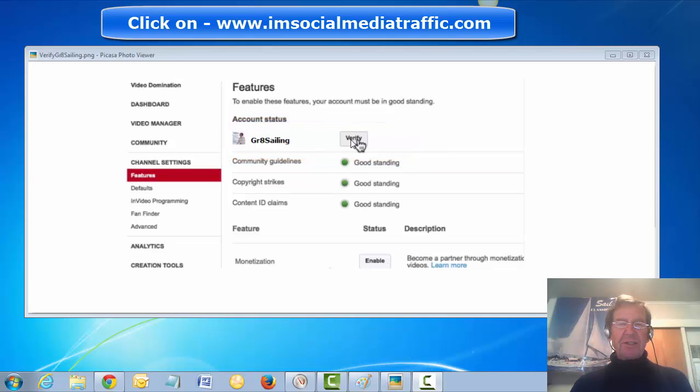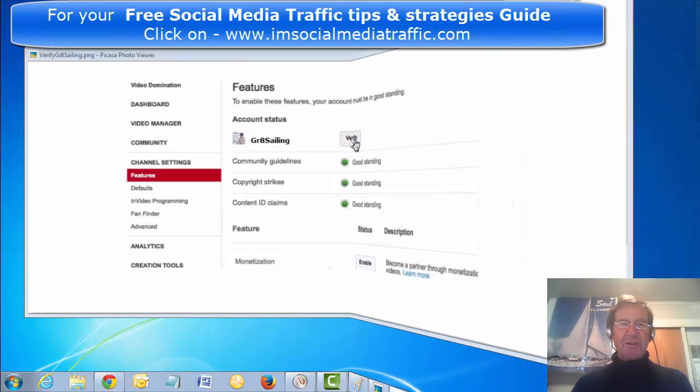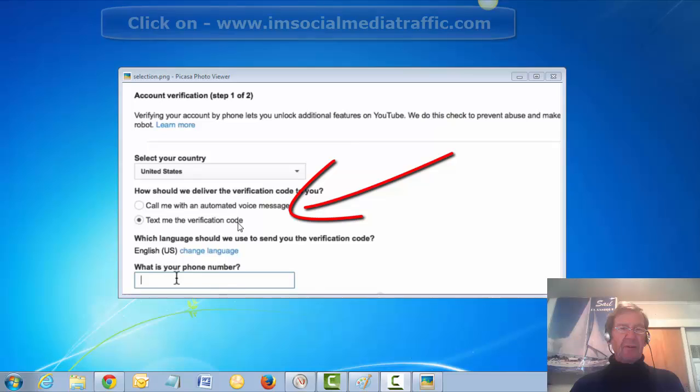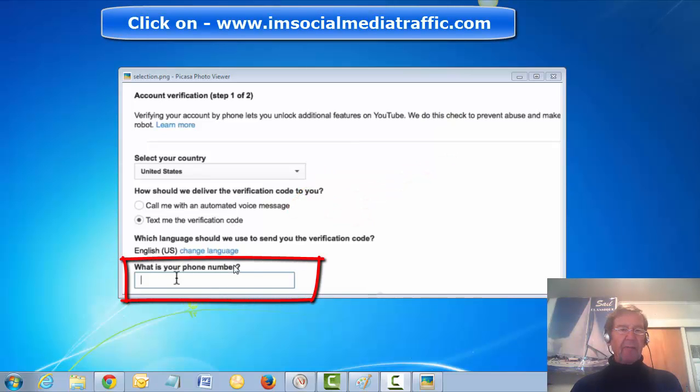Once that is clicked, it will open to another page where you'll have your choices. Account verification step 1: select your country. I have selected 'Text me the verification code' and I enter in my mobile phone number.